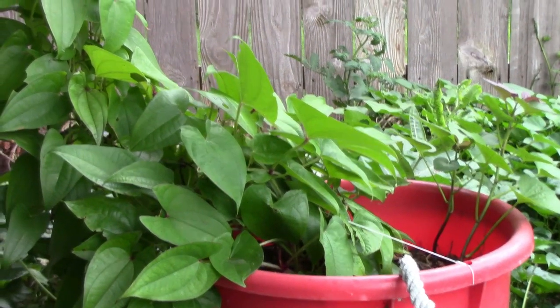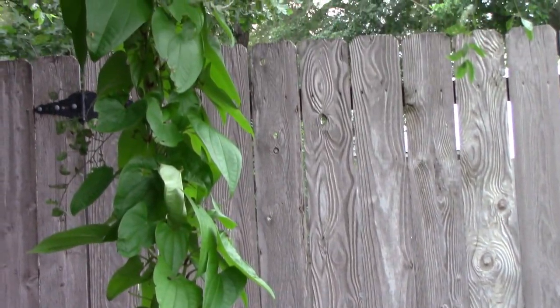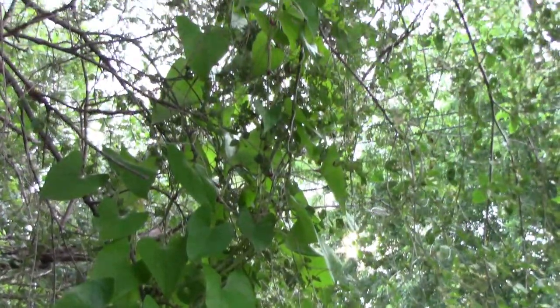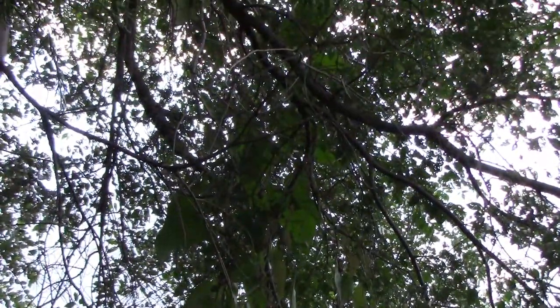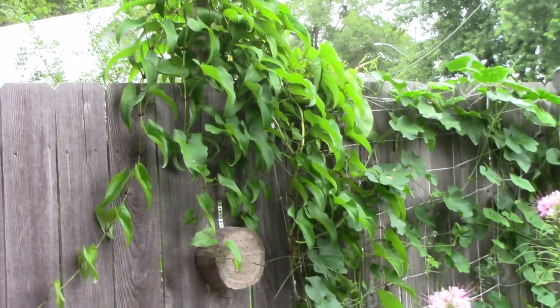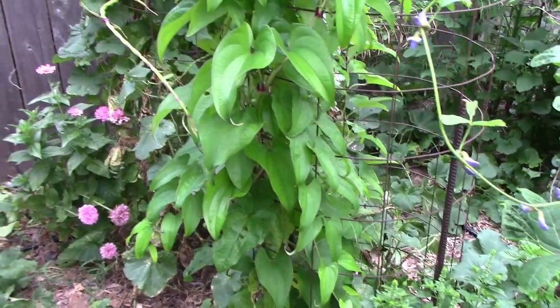I'm growing one Oobie purple yam in a container, and I tied a string to a tree limb just above the container and let it climb up into the tree — it's probably about 15 feet up in there now. We also have one climbing a trellis over by the fence, and one growing over in one of our tomato cages.